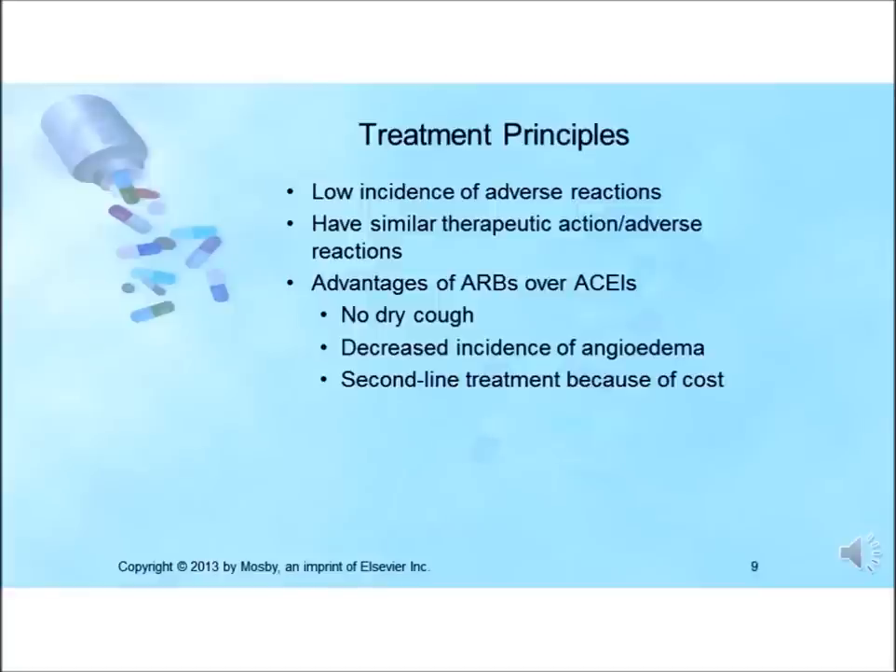Because ACE inhibitors are used so often, current clinical practice guidelines suggest that ACE inhibitor use should be ruled out for anyone presenting to the emergency department with angioedema. The main distinguishing clinical features of ACE inhibitor-induced angioedema are older age and absence of an allergic history. ARBs are often reserved as alternatives for patients who cannot tolerate an ACE inhibitor. Overall costs are reduced due to the availability of generic ACE inhibitors.